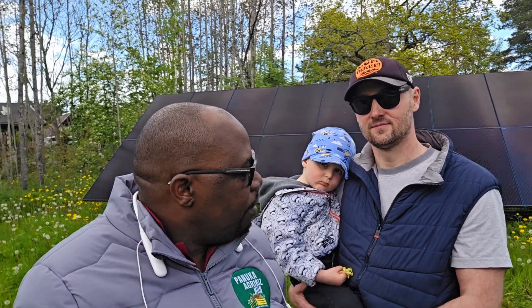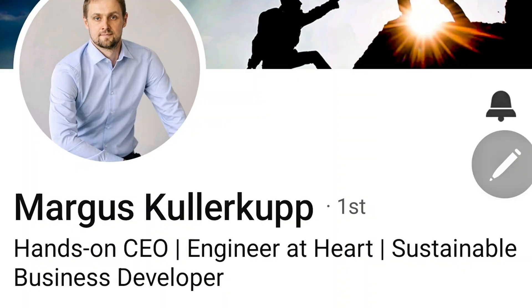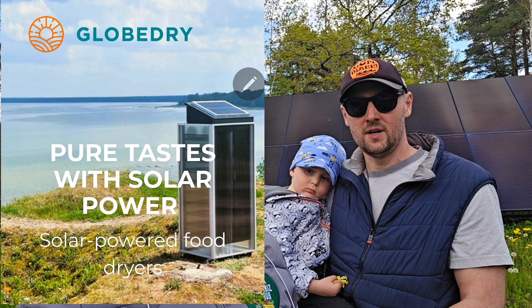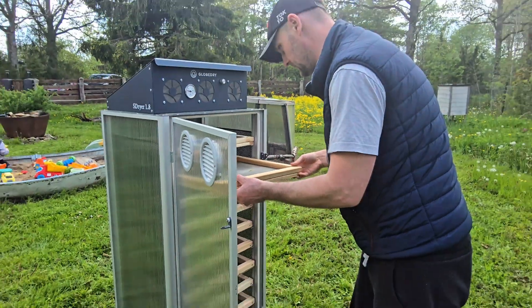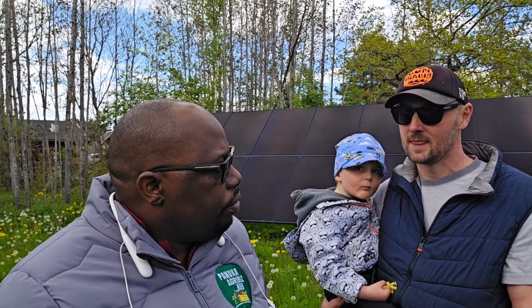Hello guys, my name is Markus Kullargup. I'm from Estonia, one of the founders of Globetry, and we are building solar energy powered food dryers here in Estonia.